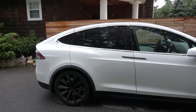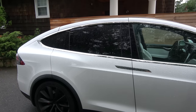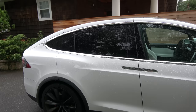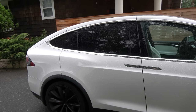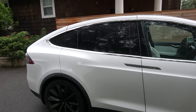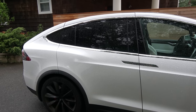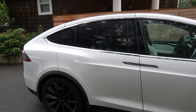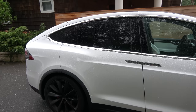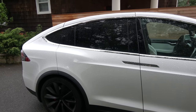Hey everyone. I just wanted to make a video on the rain seal issue on the falcon wing door. There was one video where a guy had a rain seal that wasn't working, and when he opened the door after it rained, water came down into the cabin. So as you can see, there's a lot of water all over.